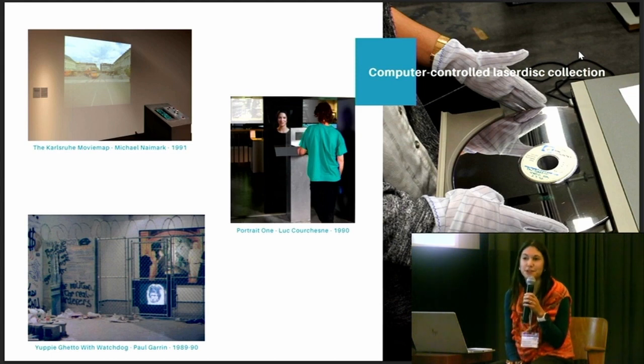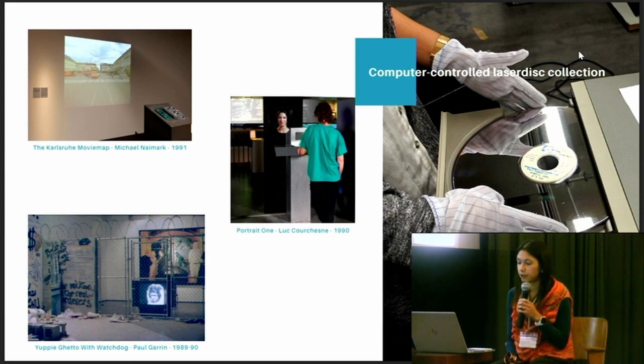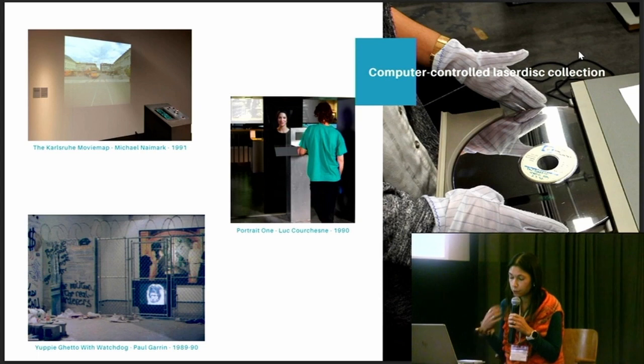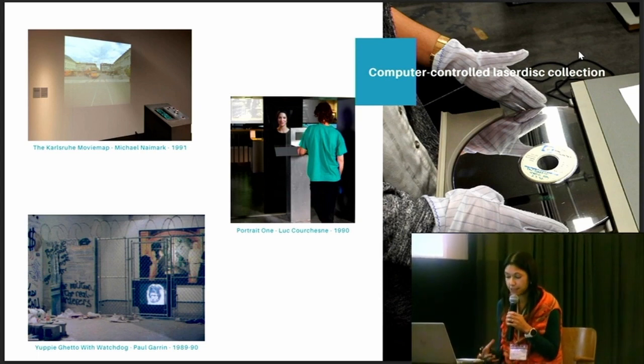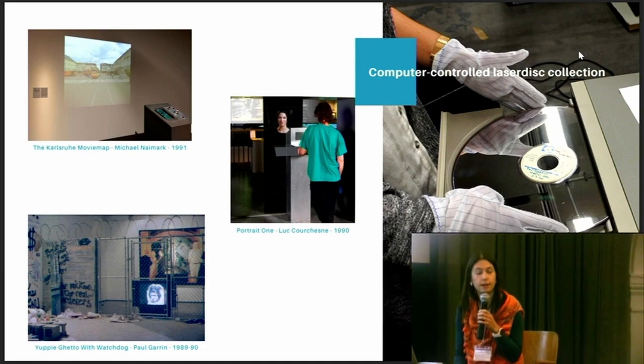As a reminder, today it is not possible anymore to make a one-to-one physical copy of laser disks. They are experiencing laser rot, so they are degrading. The players are difficult now to find and also to repair. As this format is a complex combination of analog video, picture, sound, and digital data, a way to back up, preserve, but also to emulate the laser disks needed to be investigated at ZKM, especially in the case of computer-controlled laser disks.